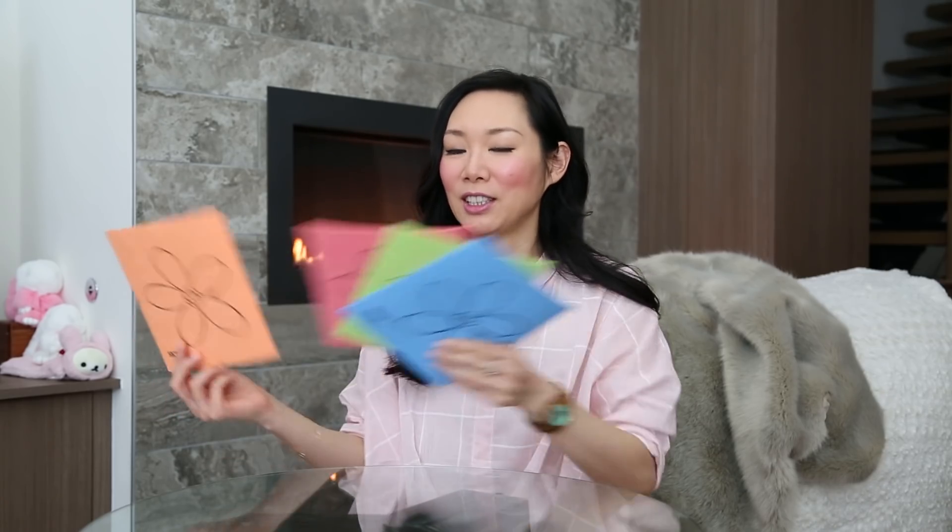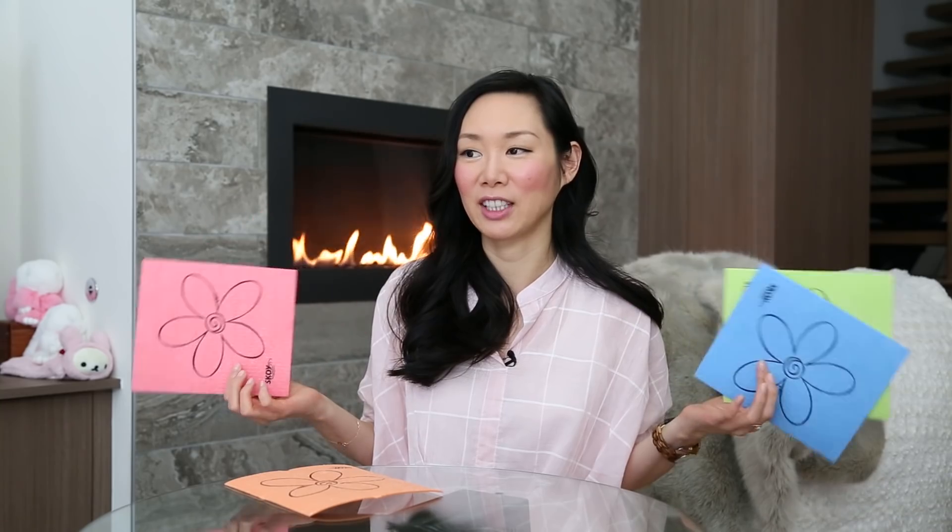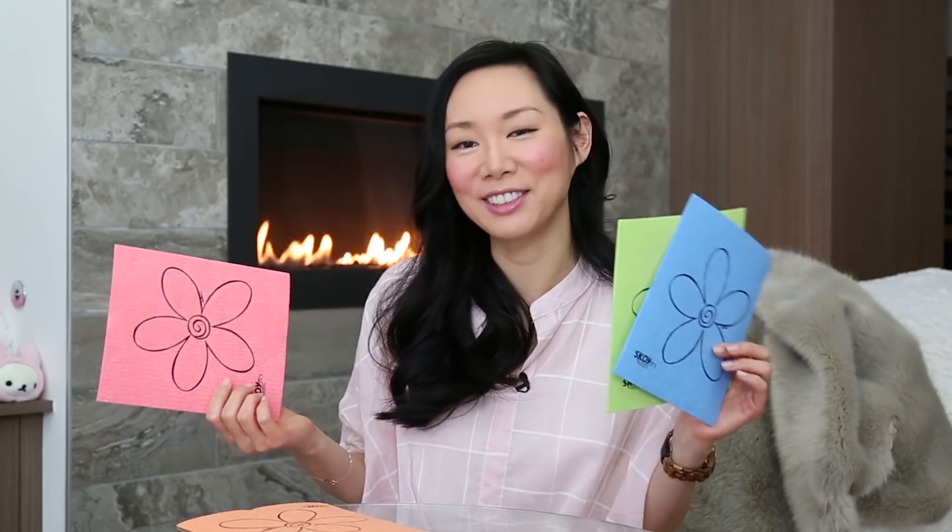Funny story — one year my grandma asked me to buy five packs of these Skoys. I asked her why she needed five packs since they last a very long time. She said she wanted to break them up into individual cloths and pass them out to her friends. I was like, wow, that's really nice — grandma, you have a lot of friends! So those are the Skoy cleaning cloths: super practical and grandma approved.